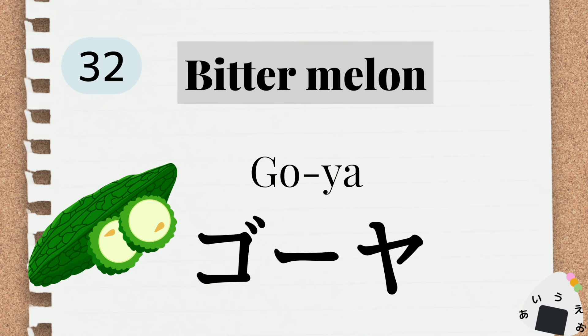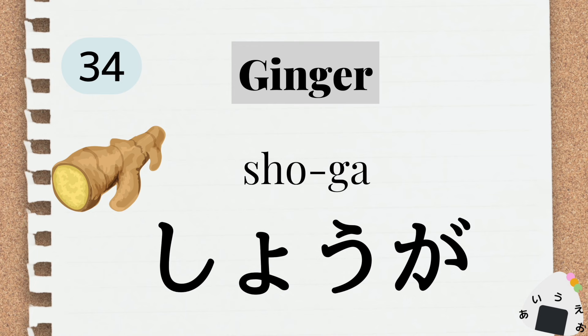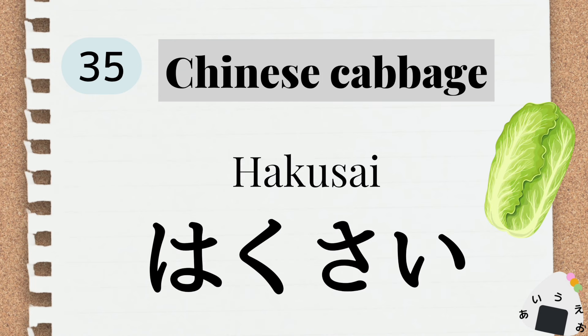bitter melon ゴーヤ。 garlic ニンニク。 ginger ジンジャー ショウガ。 Chinese cabbage チャイニーズキャベージ ハクサイ。